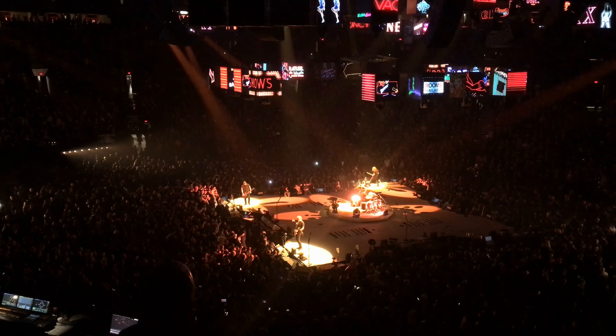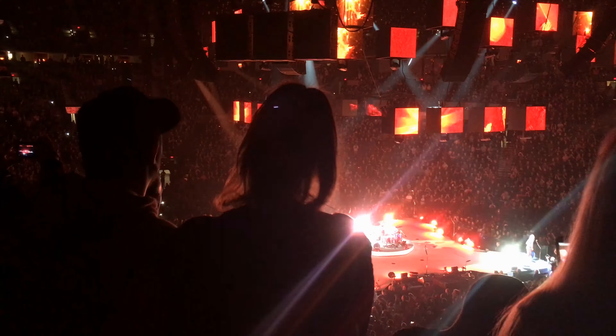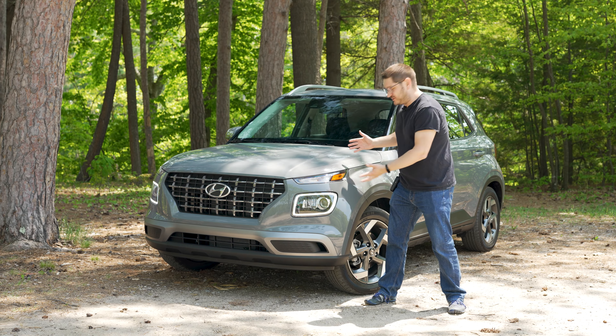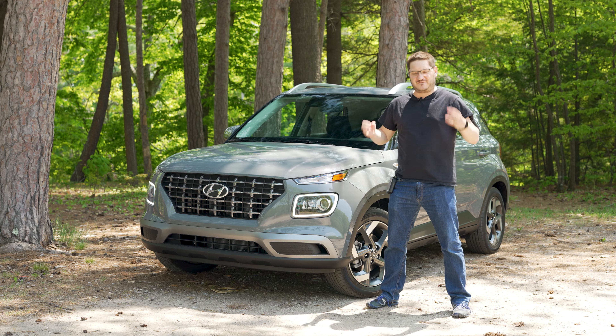When I think of a venue, images of a sprawling music complex with stages for performances come to my mind first. But when Hyundai thinks of venue, you get this — a compact, crossover-type vehicle with a large crossover feature set.